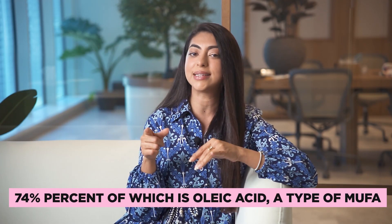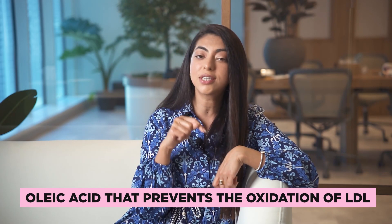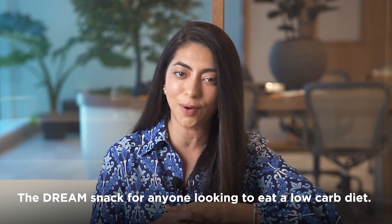The fourth thing on this list would be olives. Olives contain a whole lot of fat, but 74% of this fat is in the form of oleic acid — a type of MUFA and the main component of olive oil. Oleic acid is linked to several health benefits including decreased inflammation and a reduced risk of heart disease. It also prevents the oxidation of LDL, which is basically the bad stuff that happens when you smoke or reheat cooking oils. I really enjoy having pickled olives, and a handful gives me just 2 grams of carbs — literally the dream snack for anyone eating a low-carb diet.